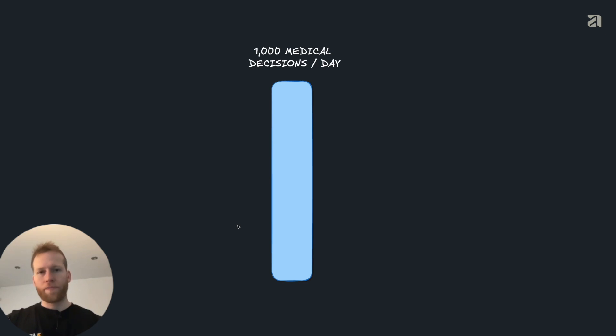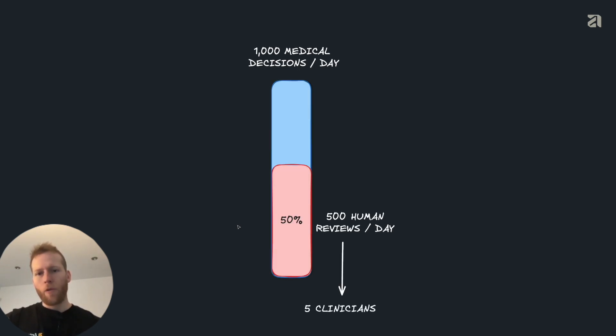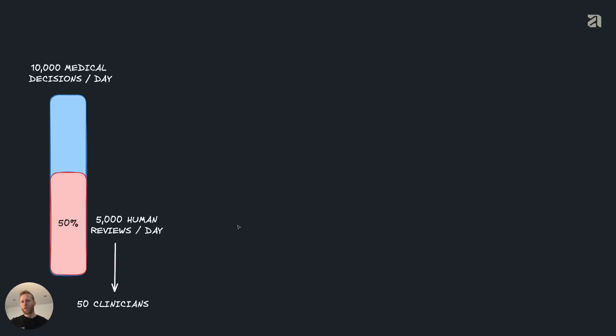But there's a problem with human reviews. Let's say we've created an MVP, we have our first customer, and we're making around a thousand medical decisions per day. We want to know how we're doing, so let's say we'll review half of those cases — that means 500 human reviews per day. If every clinician on our team can do about 100 reviews per day, that means we need five clinicians. That's okay — that can work. But the problem is when we go beyond MVP and start doing 10,000 medical decisions a day. To maintain the same percentage, we would now have to do 5,000 human reviews every day, requiring 50 clinicians. And that's bigger than our entire company.